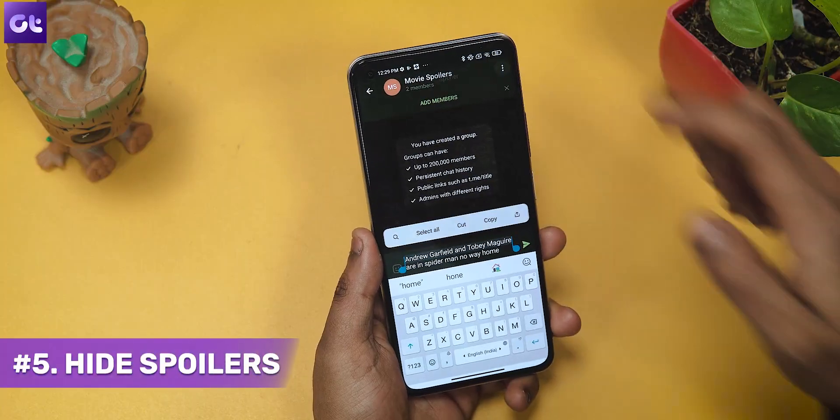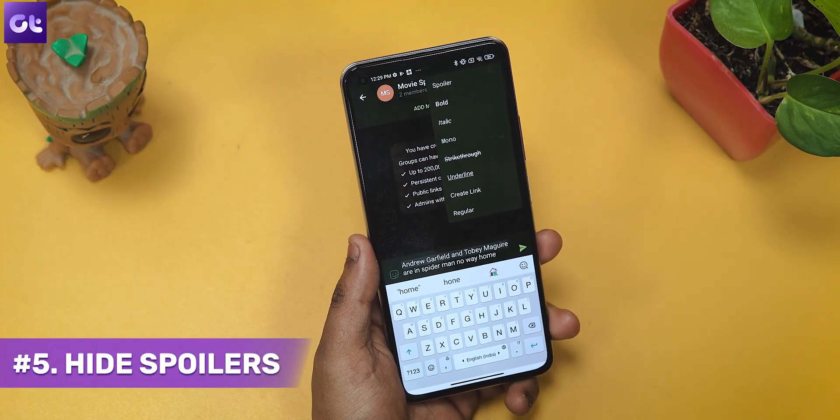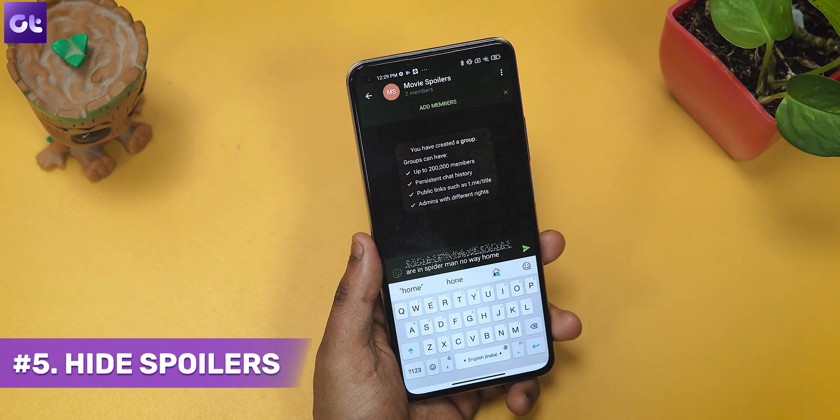Now, I have a group of all my friends where we discuss the latest movies. Basically, we have a group talking about movie discussions, and there are times where you might accidentally reveal spoilers. Thankfully, Telegram offers a simple way to hide those spoilers. Simply select the text that you want to hide and then tap on 'Spoiler' to make it invisible. Isn't that cool?